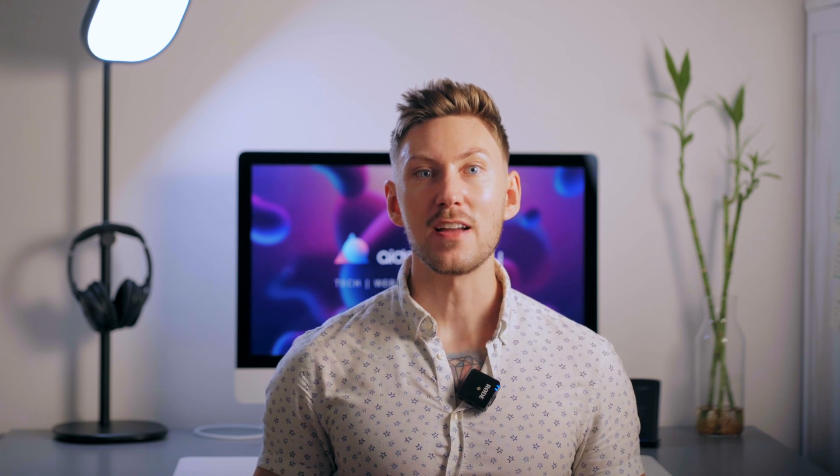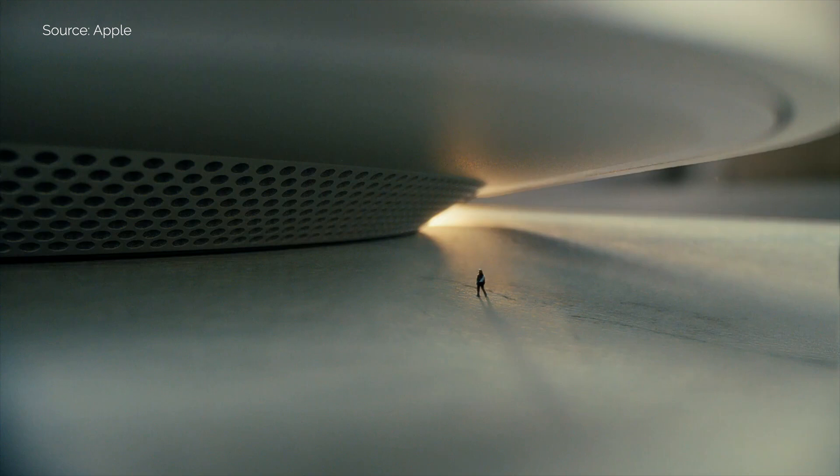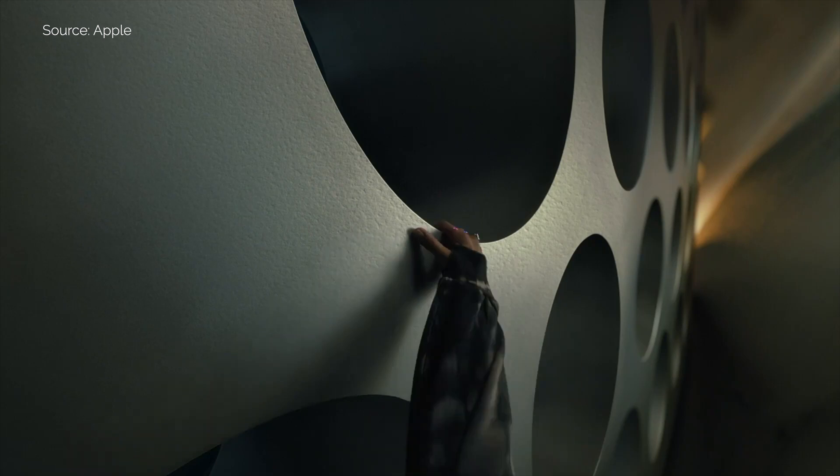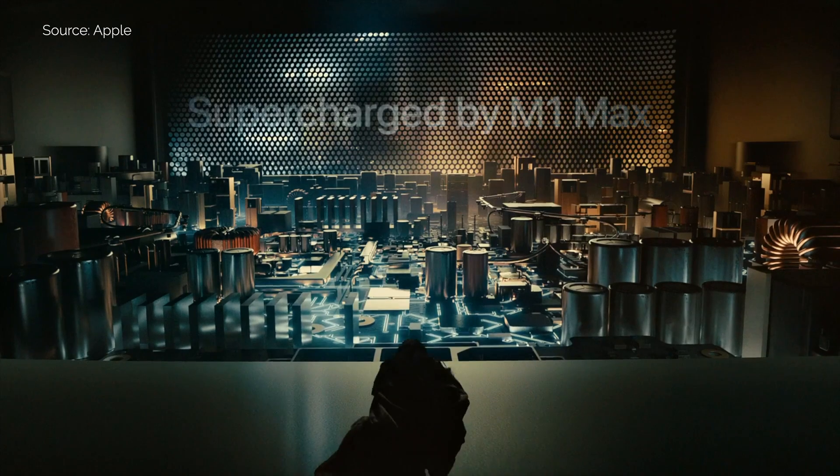In this video, I'll be sharing five reasons why I'm not buying the Mac Studio right now and why I'm going to wait and see what Apple's full 2022 Mac lineup, and maybe even their 2023 Mac lineup is, before taking the plunge and getting a new Mac.